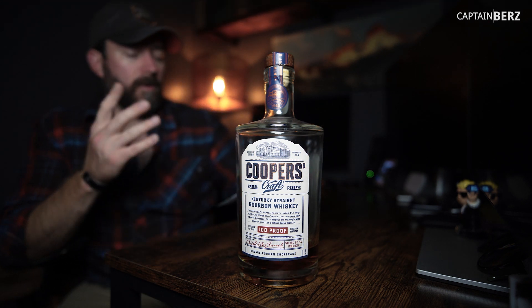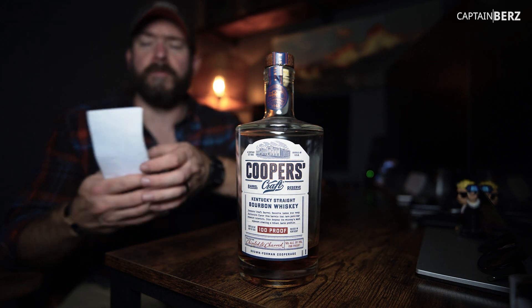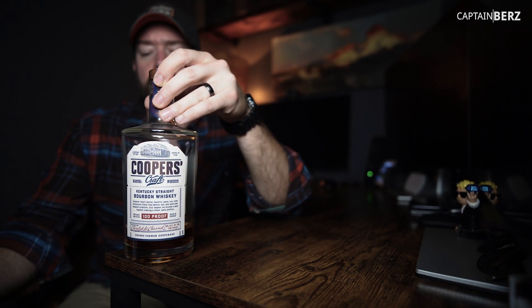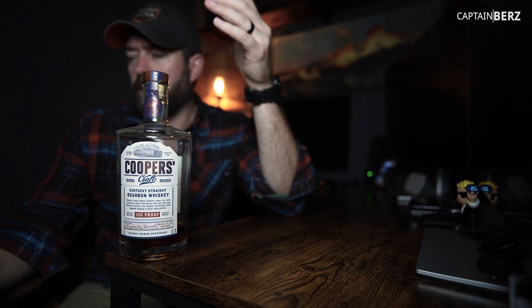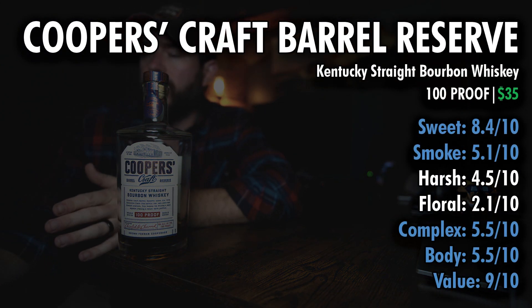I also wrote down on par with Elijah Craig as far as price and performance — high performance. So let's talk about the numbers, which are comparable to another bourbon we'll talk about in a little bit.